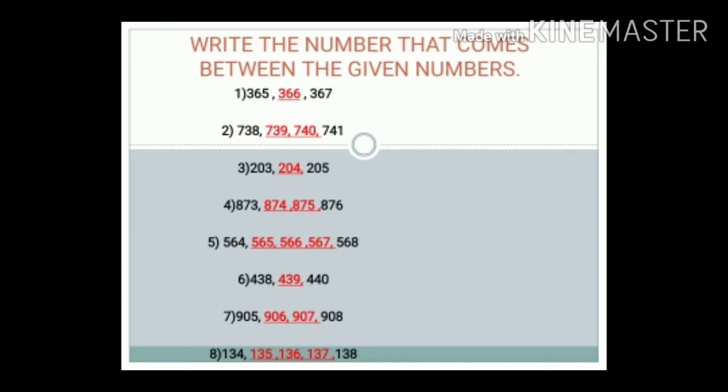As 366 comes between 365 and 367. Number 2: 738 to 741. Answer: 739 and 740.